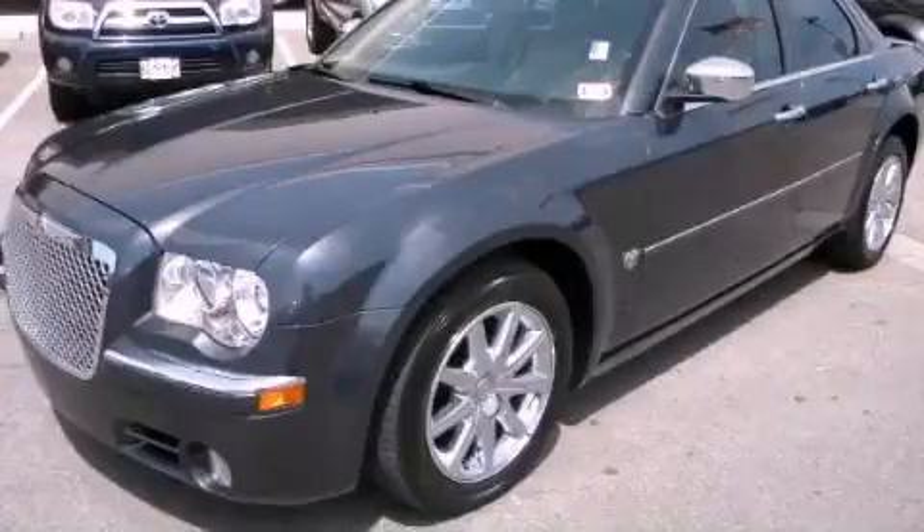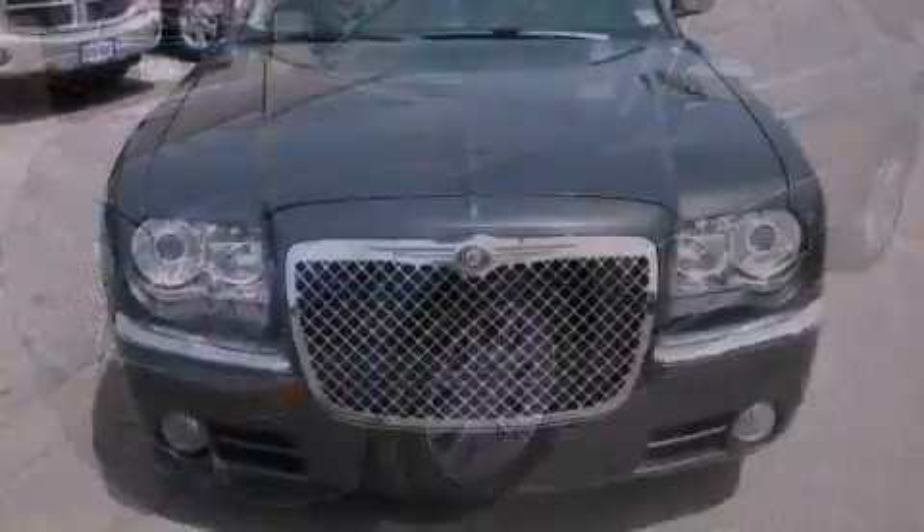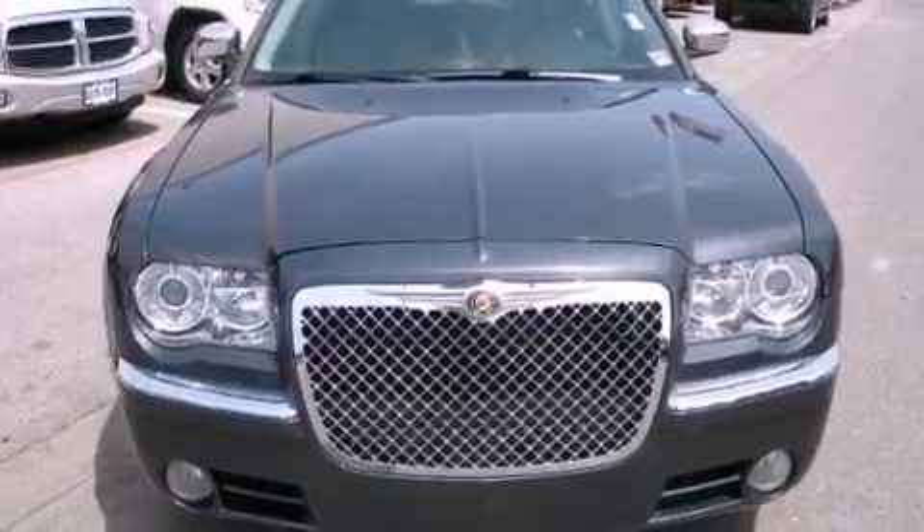This is a 2007 Chrysler 300, a great fit and finish. It has a 5.7-liter eight-cylinder engine and an automatic transmission.